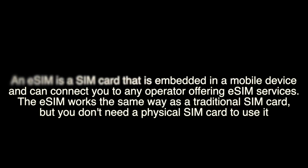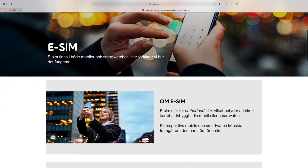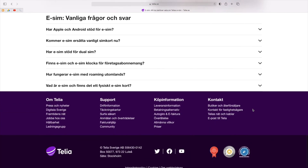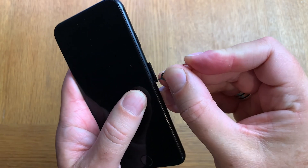An eSIM is free to get — at least here in Sweden. I just went to my carrier's website, logged in with my account, activated eSIM, and voila, it works. Once you have activated your eSIM, you can easily remove your physical SIM card from your iPhone.